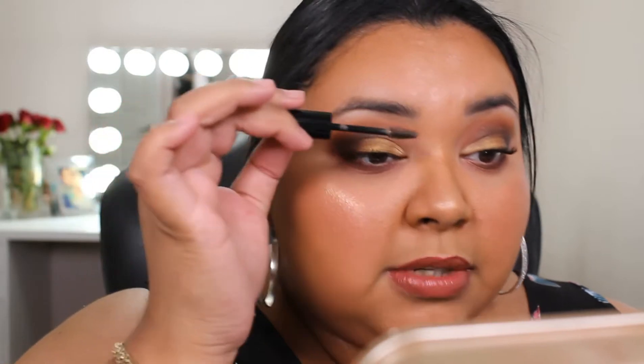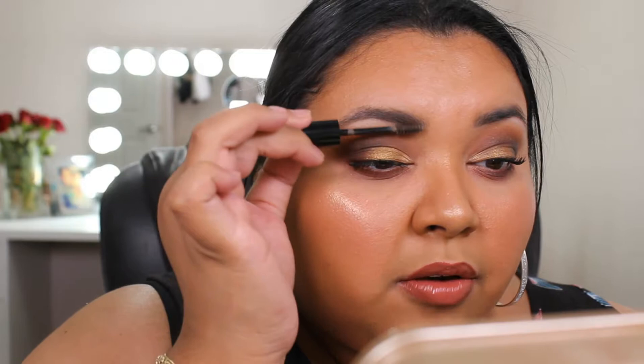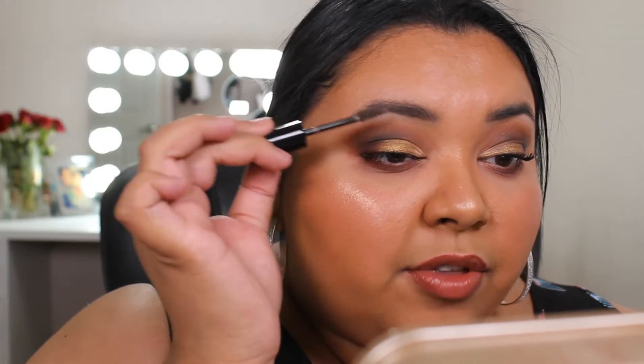Lastly, we have the Ultimate Brow Mascara in the shade Nothing But Brunette, and this is just eyebrow gel. You have a little mascara wand. Let's hope it's not too big for my brows. I definitely think if you have thin brows, this is going to be a little big. But that is it, guys — this is the complete look of Wet n' Wild makeup.